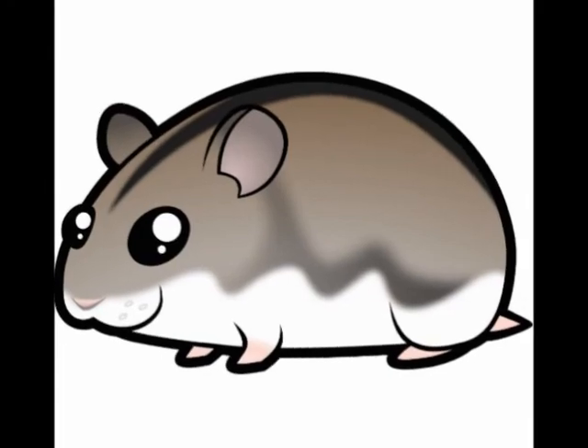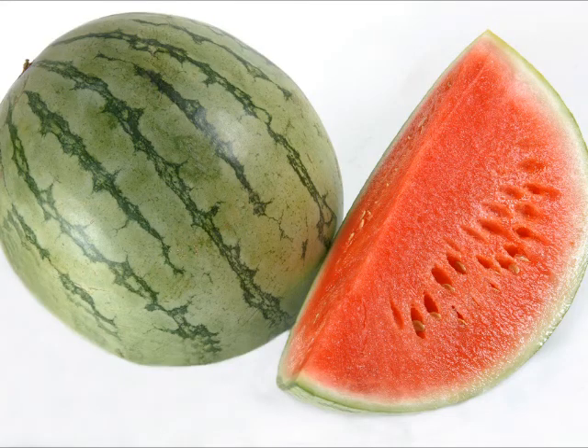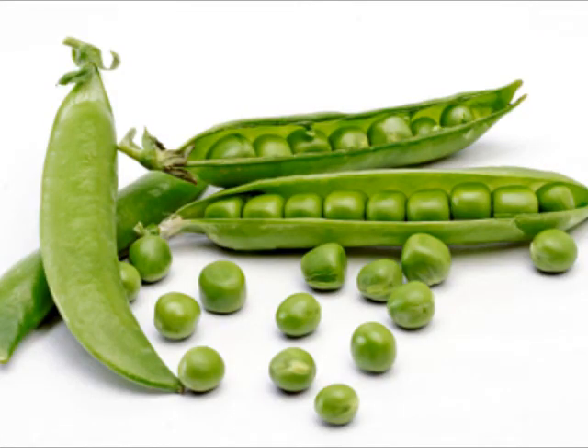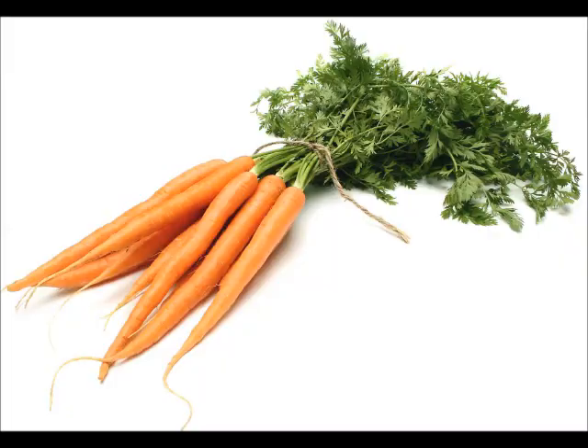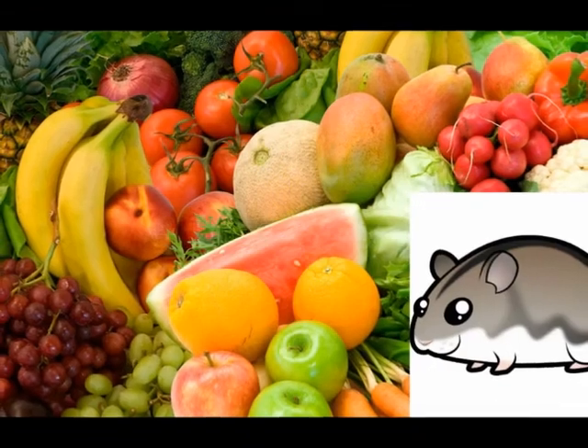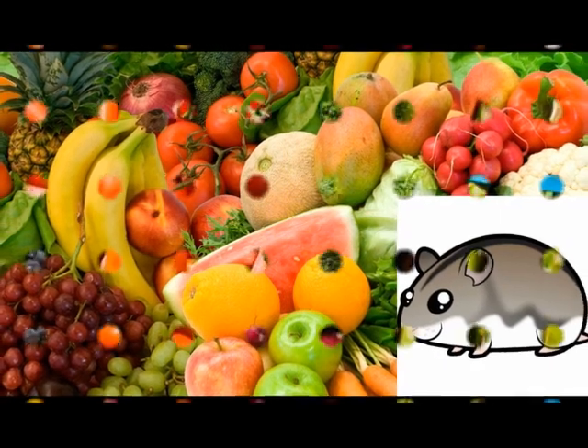You can give your hamster tomato, cucumber, melon, banana, peas, apples, lettuce, kiwi, carrot, and grape. You can look in the description for more fruits and vegetables you can give your hamster.